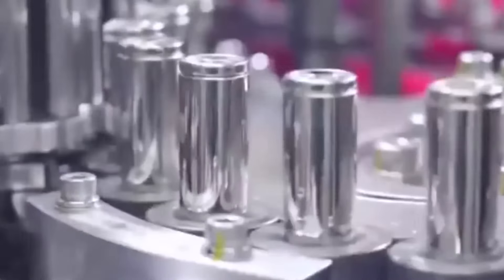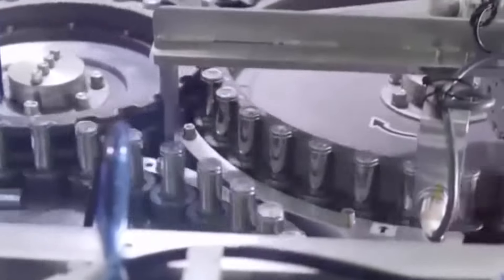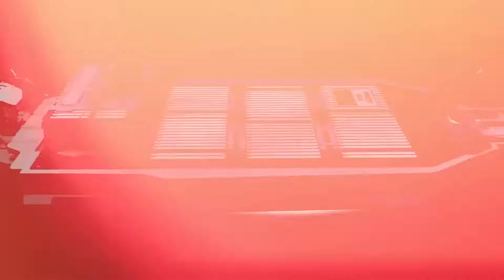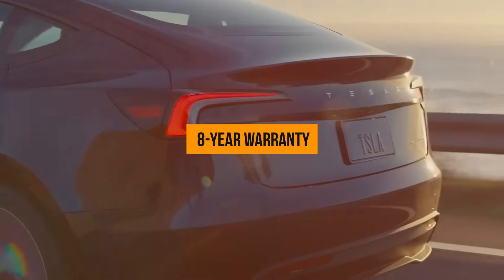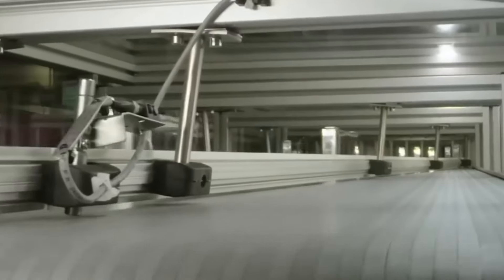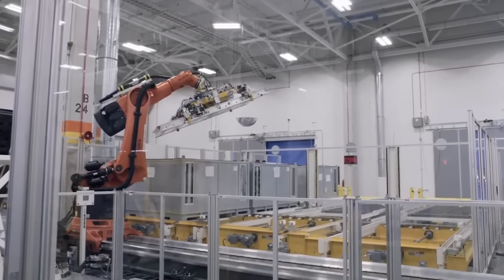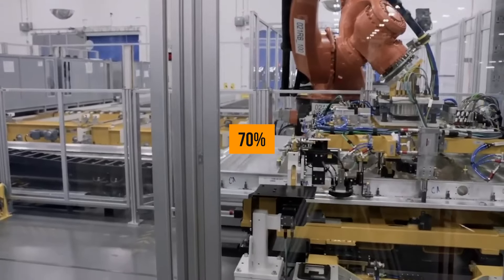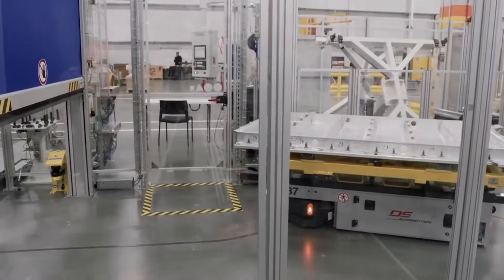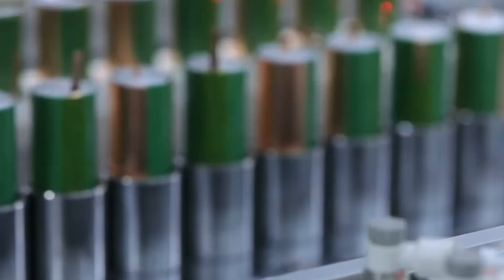Tesla is about to take things up a notch. They're not just offering an ordinary warranty on their Model 3 battery cells — they're promising an impressive 8-year warranty. That's like having peace of mind for nearly a decade. They guarantee that your battery will hold at least 70% of its capacity by the end of those 8 years. If that's not a game-changer, we don't know what is.